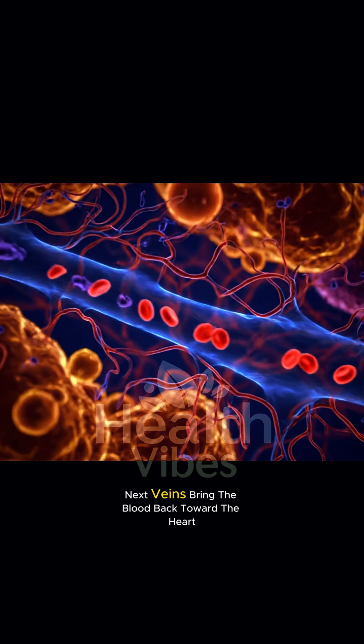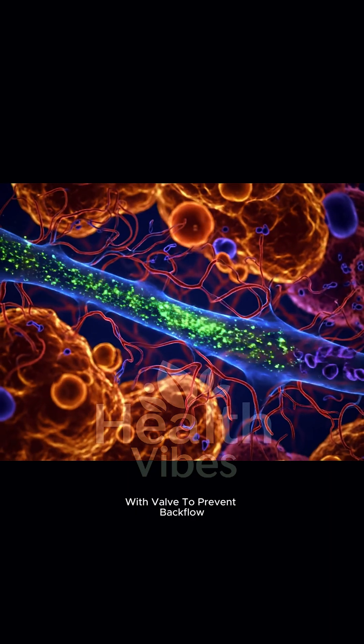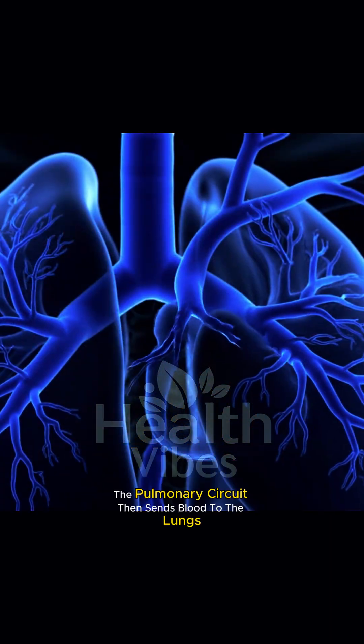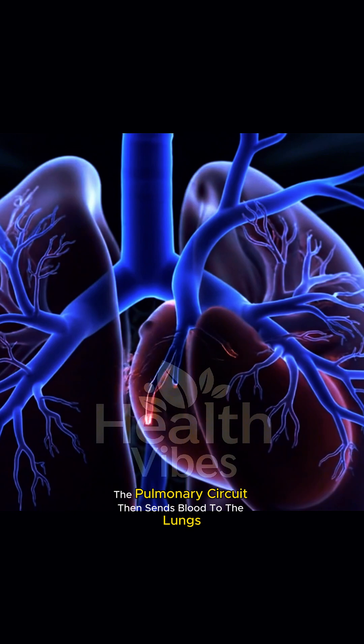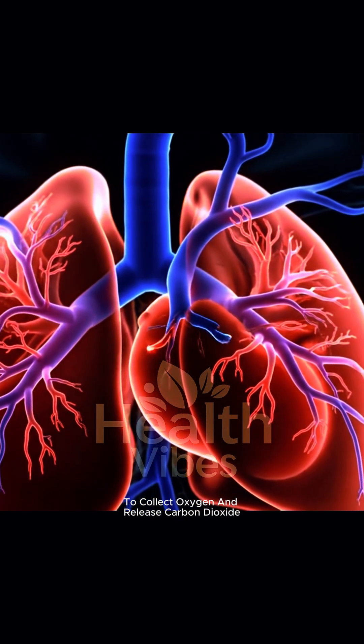Next, veins bring the blood back toward the heart, with valves to prevent backflow. The pulmonary circuit then sends blood to the lungs to collect oxygen and release carbon dioxide.